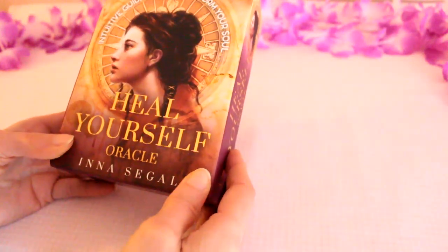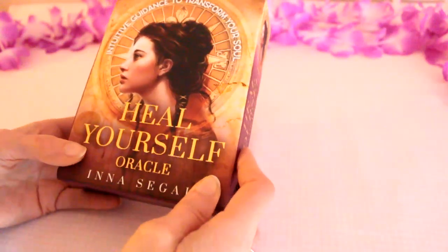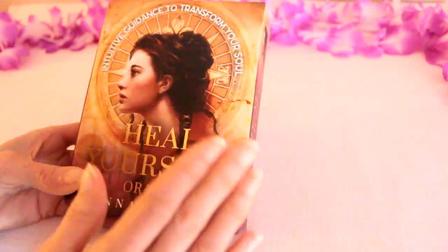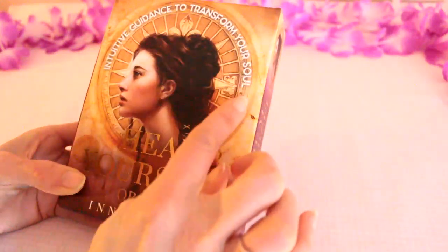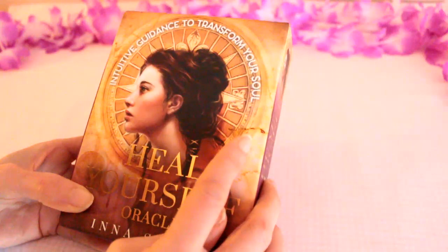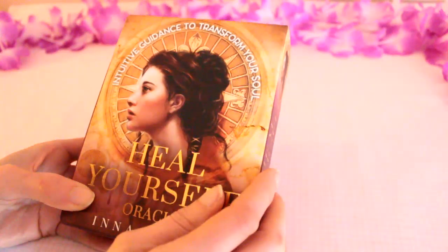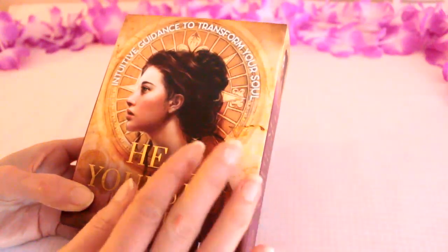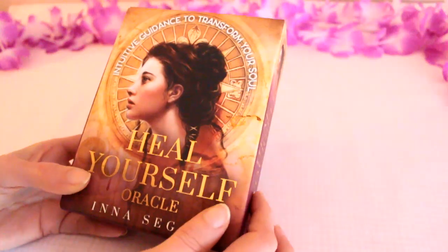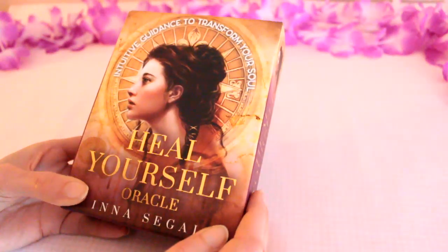Some of you may be interested in this deck for yourselves. I really love the cover of this box and the way it's like a halo around her head. It says 'intuitive guidance to transform your soul' and these are like compass points, so these cards could help you with direction in your life. Things you need to heal.